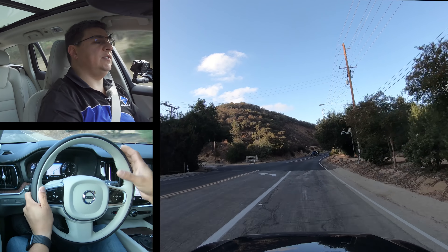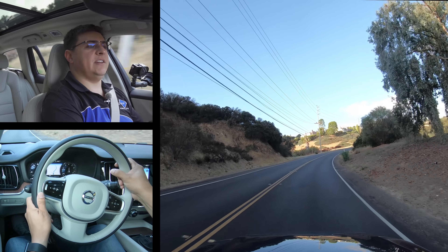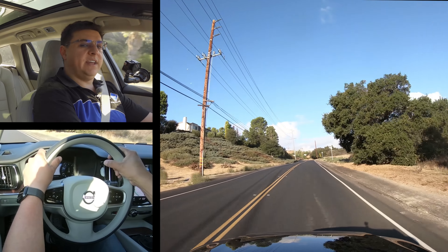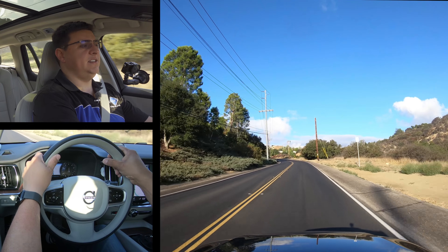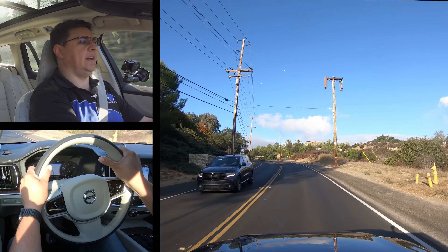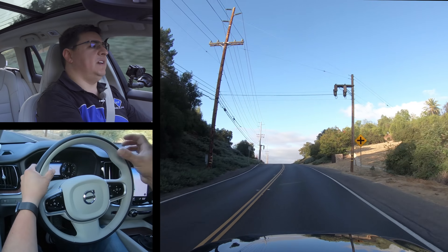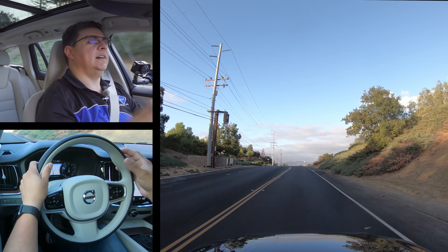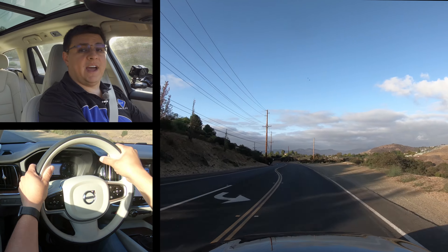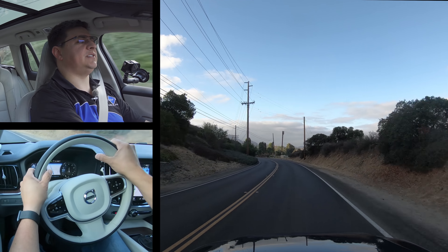Wagons like the Volvo V60 give you the practicality you'd expect out of a smaller crossover but the driving nature and seating position of a sedan — that is the important difference between this and something like a crossover. Even if Volvo did bring a cross-country version of the V60 to the U.S., the overall seating position is still going to be a little bit more reclined and sedan-like. This doesn't have a rear-wheel-drive-biased powertrain so it's not going to oversteer in corners — it's going to have a sort of gentle understeer.